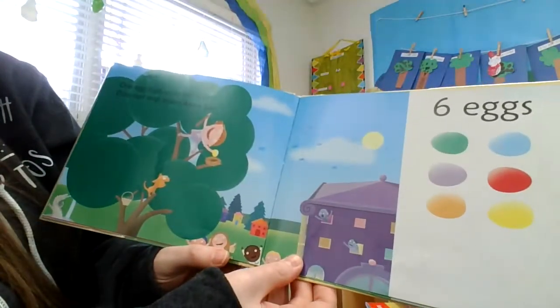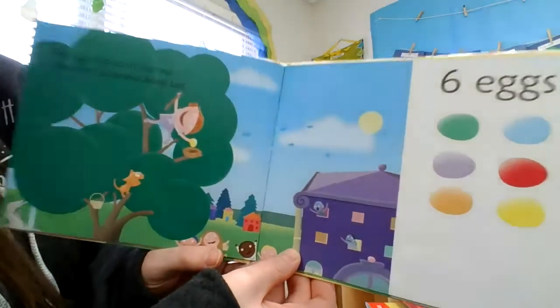One egg high up in the tree does not stop brave Annie Lee. Six eggs.